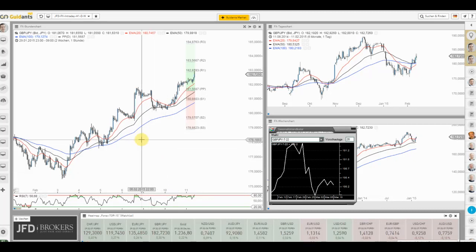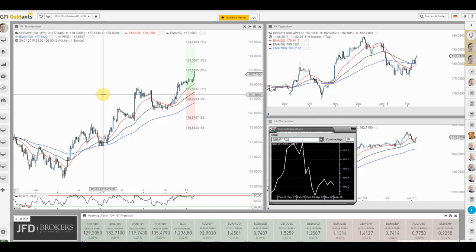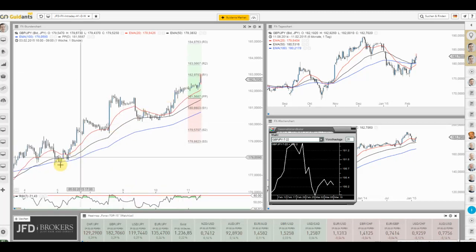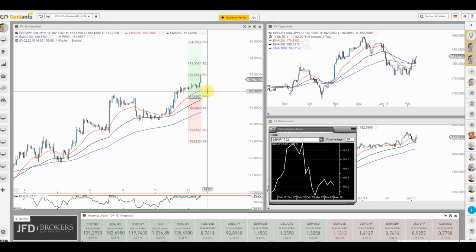Heute wollen wir uns das Biest in Augenschein nehmen: das britische Pfund gegenüber dem japanischen Yen, welches manchmal biestig daherkommt, da es sehr sprunghaft ist – das britische Pfund steckt mit drin, und der Yen ist ohnehin für Volatilität bekannt. Auch heute wieder mit einer starken Performance und einem neuen Mehrwochenhoch. Wir haben aktuell 93 Pips zurückgelegt.